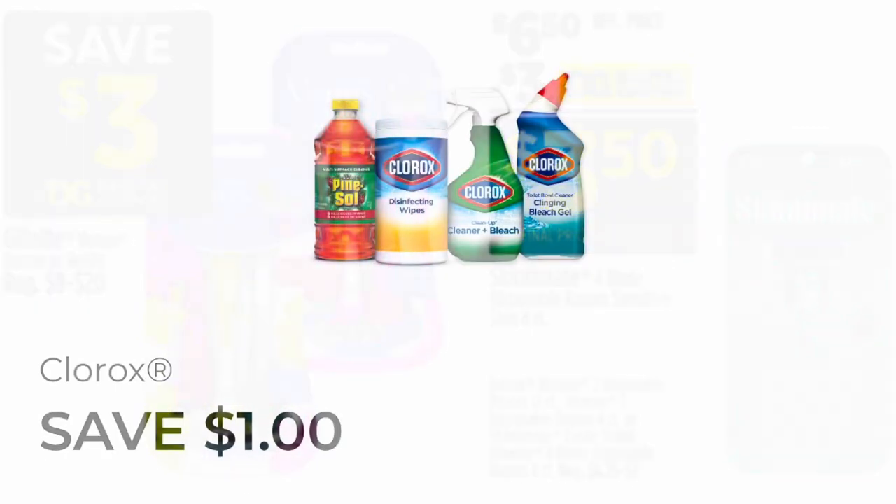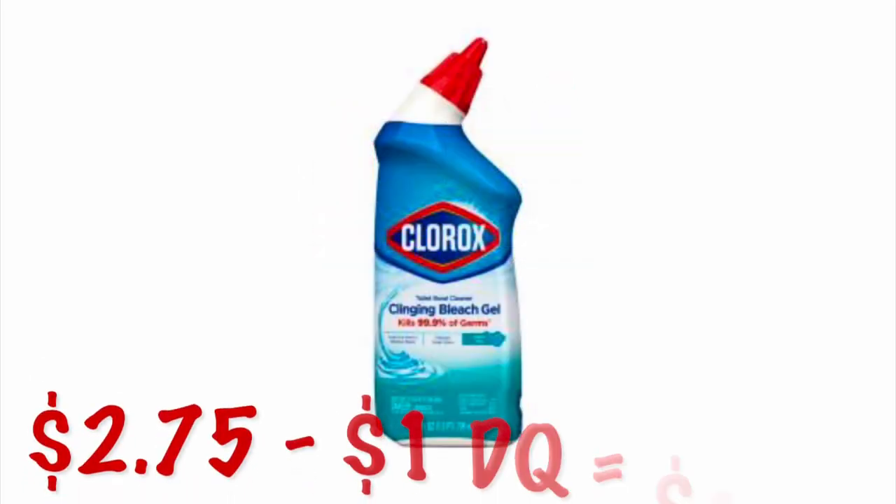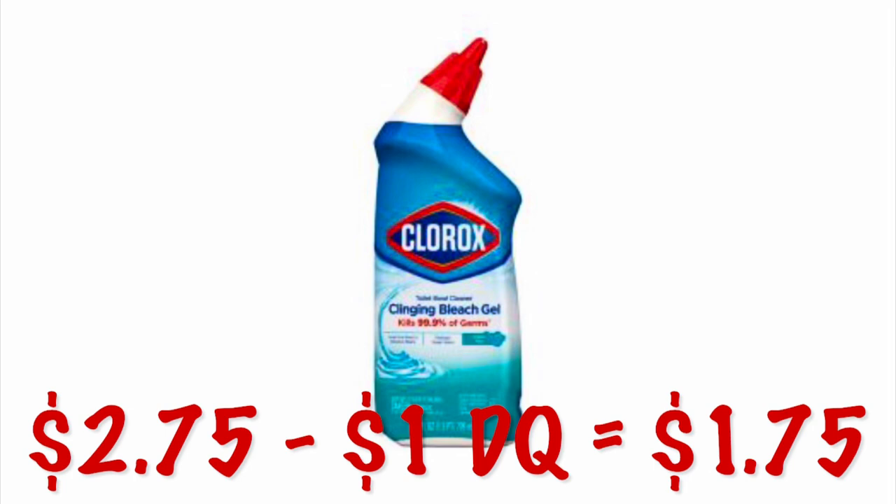We've got a $1 off Clorox products coupon — I always like to grab the $2.75 toilet bowl cleaner because then it's just $1.75. That is a pretty decent deal; I miss the days of getting these things for like a dollar, but inflation is real.